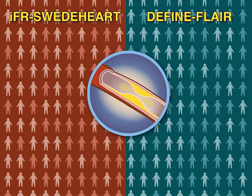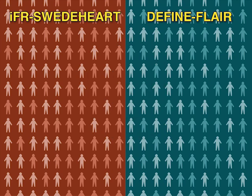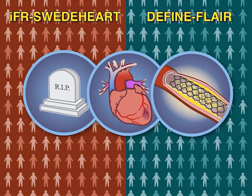Study investigators in both trials hypothesized that IFR would be non-inferior to FFR with respect to the primary endpoint, which was a composite of all-cause mortality, non-fatal myocardial infarction, and unplanned revascularization at one year.